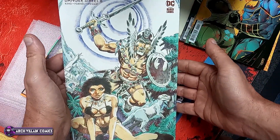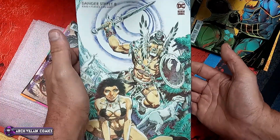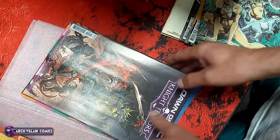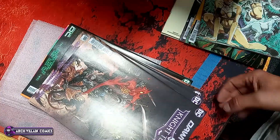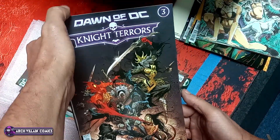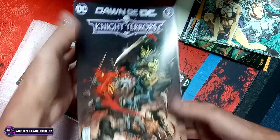Let's just look at this for a minute — I think that's Mike Grell, I would assume. That is Mike Grell art. Not 100% sure, but I'm pretty sure. Should be anyway, right? Dawn of DC Night Terrors number 3.